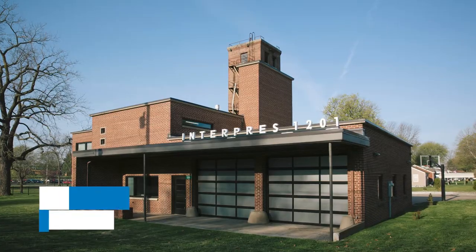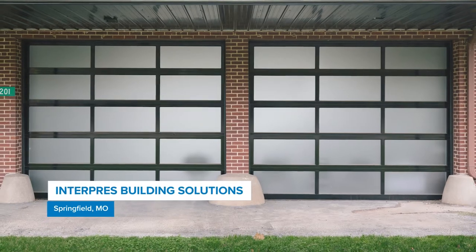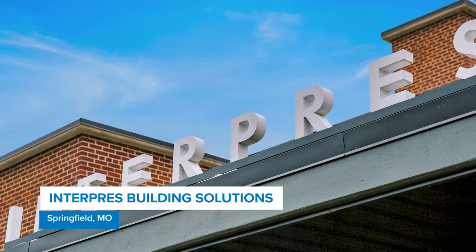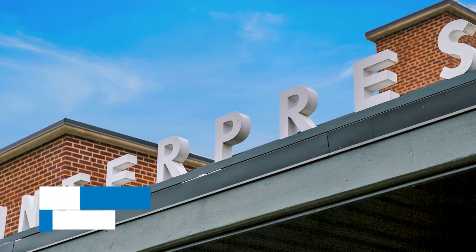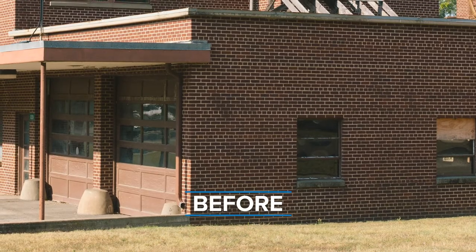Interpris Building Solutions is a mechanical, electrical, and plumbing engineering firm that helps translate their clients' visions into reality. As both the designers and the end user, they chose a building revitalization project for their new office.